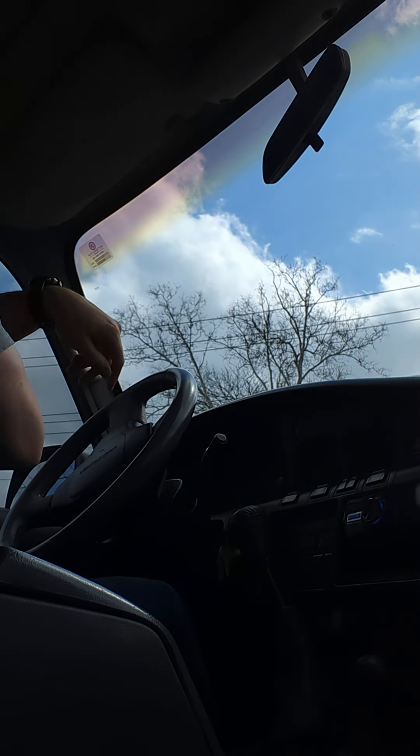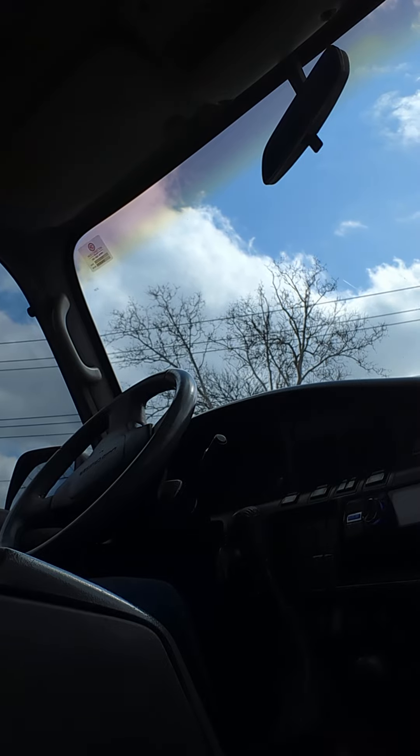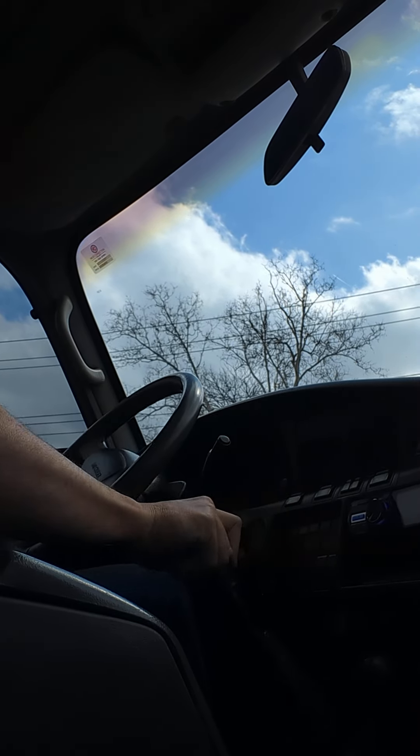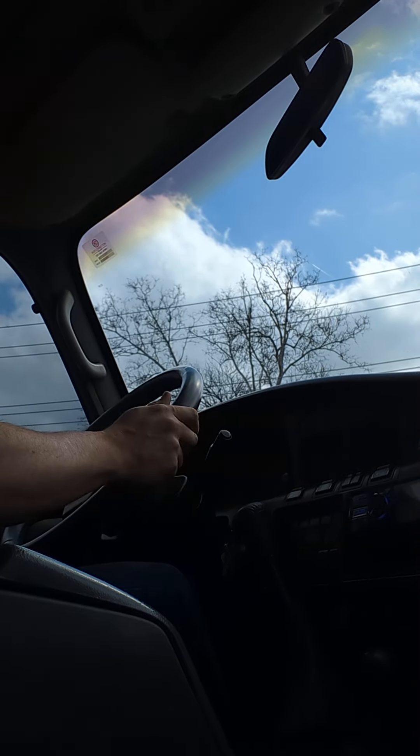All right, a little driving video. I'm going to put my seatbelt on because that's how safe I am. Sorry for the angle — I don't have anybody riding with me right now that can hold the camera.